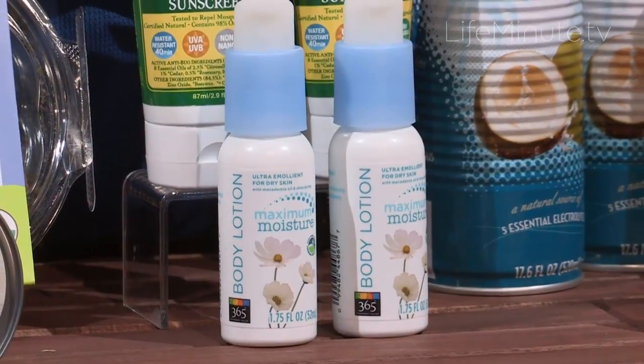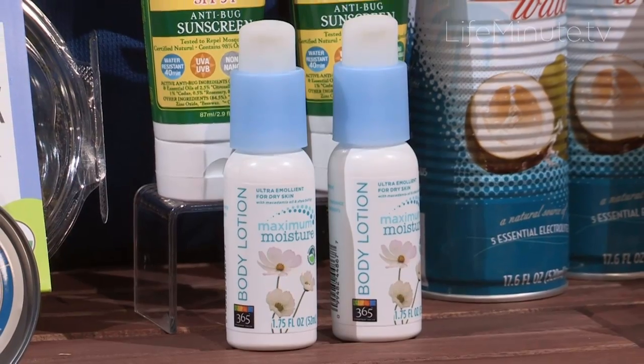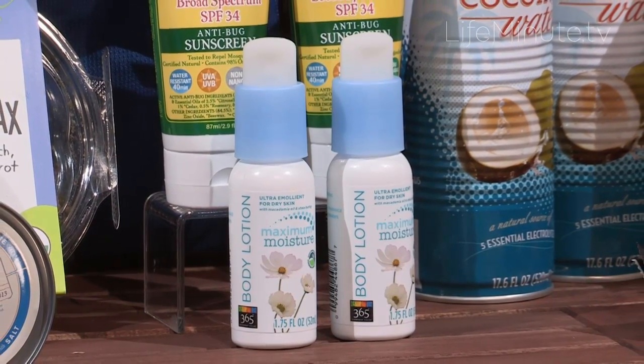After you've been in the sun all day, you want something to soothe the skin. So 365 Everyday Value Maximum Moisture Body Lotion is exactly what you need. That's a travel size container — you can throw it in your bag — and it's made with a little bit of aloe too. So if you wind up a little bit sun scorched, it'll soothe your skin, and whether you're sleeping in a tent or whatever, you're going to sleep comfortably.